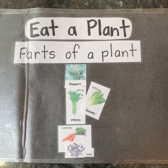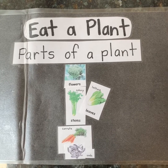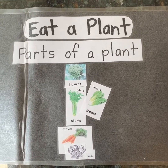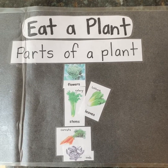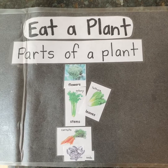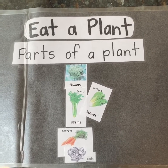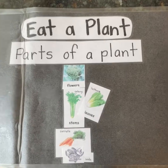Hi again, it's Miss Nancy from Tiny Scholars World. We've been talking about plants and spring and the things that are beginning to grow. We've also talked about parts of a plant, but I wanted to talk about some of the things that we eat — we don't always think of as being plants, but we do eat plants pretty much every day.